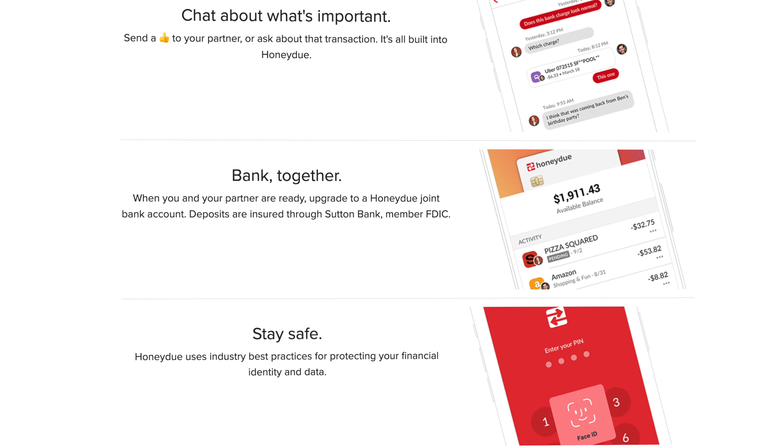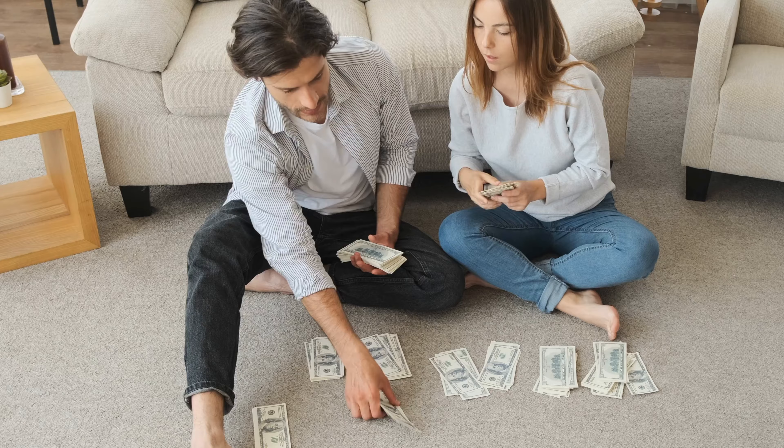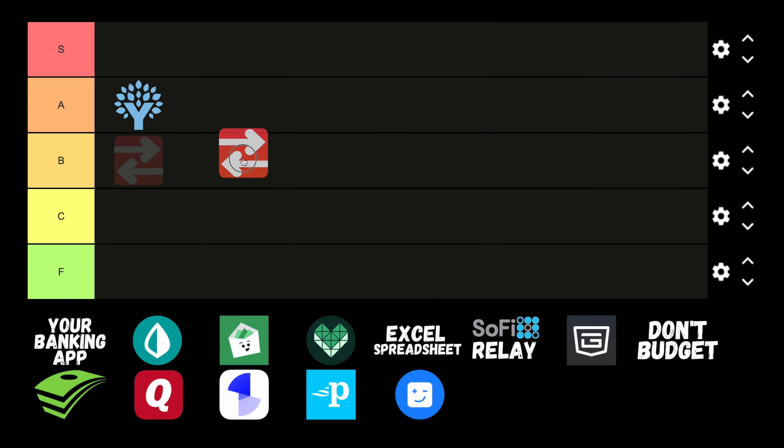There are a lot of opinions out there regarding combining finances or keeping finances separate for couples, but if you fall somewhere in between then a platform like Honeydew might be a fantastic option for you. The best part is that it's completely free, so I would be putting Honeydew in the B tier.